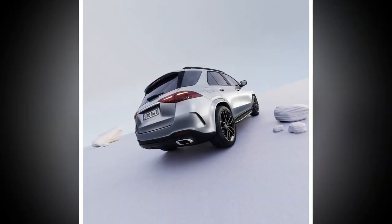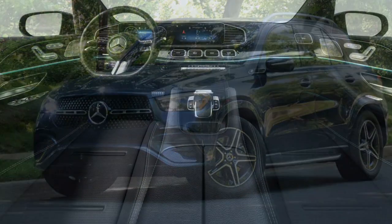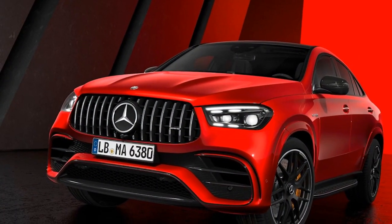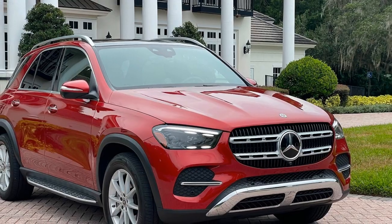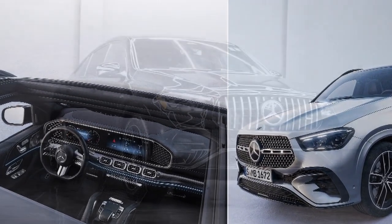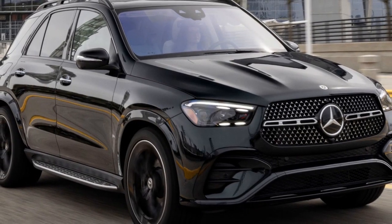Both models feature a 9-speed automatic transmission that ensures smooth gear changes and efficient power delivery. The AMG GLE Class also features AMG's performance 4MATIC Plus all-wheel drive system, providing exceptional traction and handling in various driving conditions, particularly valuable during high-performance driving or inclement weather. The AMG GLE 63 S can sprint from 0 to 60 miles per hour in just 3.7 seconds, an acceleration figure typically associated with sports cars.